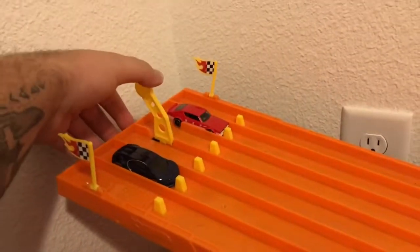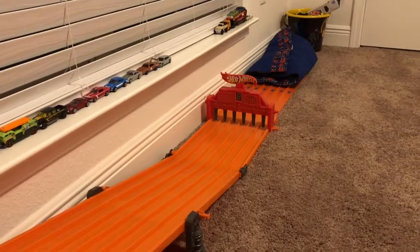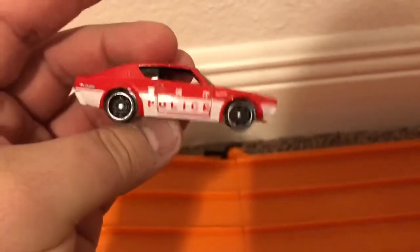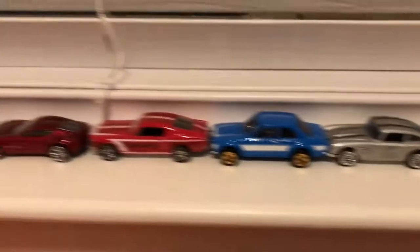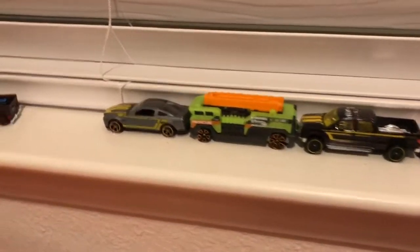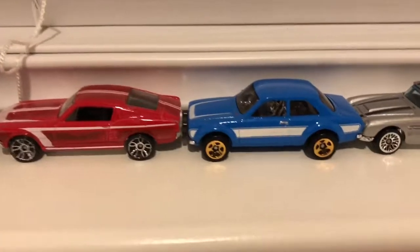Three, two, one, go! And the Bugatti wins — what a good race. The Skyline just didn't have enough to make it onto our top 10 list, but the Bugatti is a fast car, still sitting at number 10. Here's a look at the list for anybody new to the channel: we've got the Mustang in the top spot, Five Alarm, the F-150, Aston Martin 177, and another Mustang.